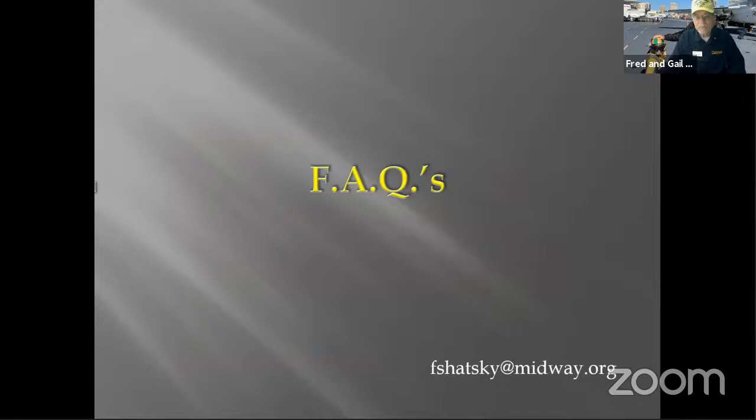At this point I've compiled many frequently asked questions, and I'm going to go through these because they might cover what you have in mind. With the time limit I might not cover everything, so I do encourage you to email me at fschatzky at midway.org, and I would be glad to accommodate.